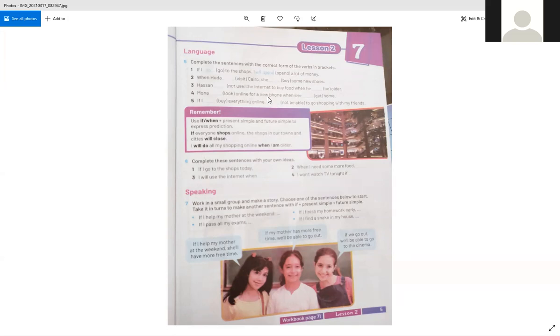Complete the sentences with the correct form of the verbs in brackets. Number one: If I go to the shops, I will spend a lot of money. Number two: When Huda visits Cairo, she will buy some new shoes. Number three: Hassan won't use the internet to buy food when he is older. Number four: Mona will look online for a new phone when she gets home. Number five: If I buy everything online, I won't be able to go shopping with my friends.